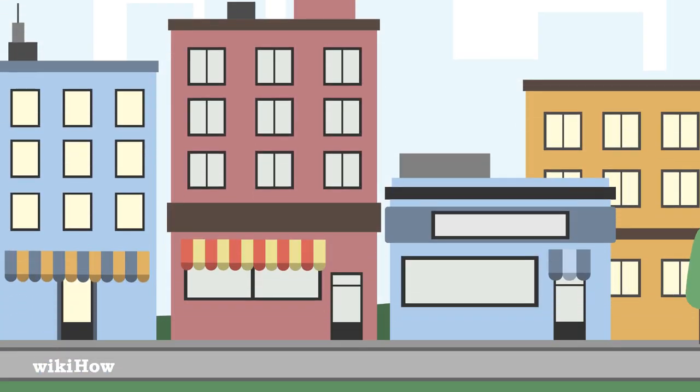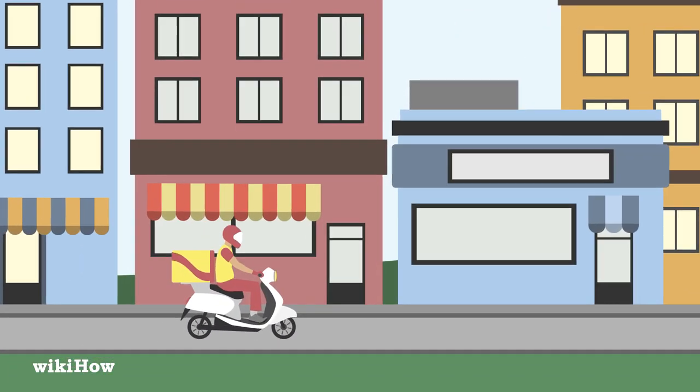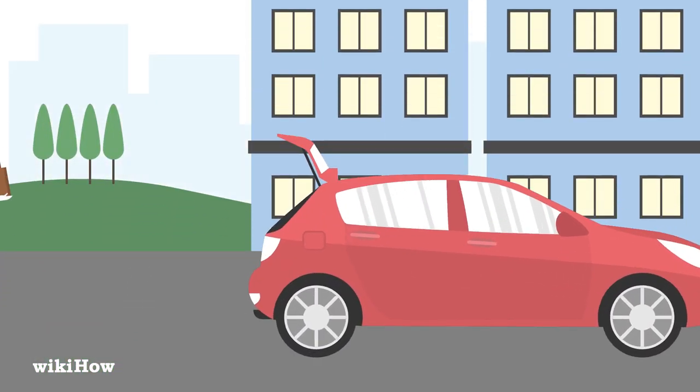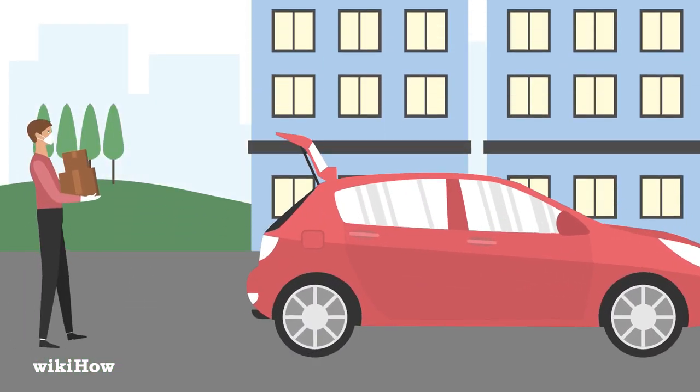If you want or need to minimize your COVID-19 exposure to the greatest extent, have someone deliver your items or use a drive-up-and-go service where the staff brings items to your car.